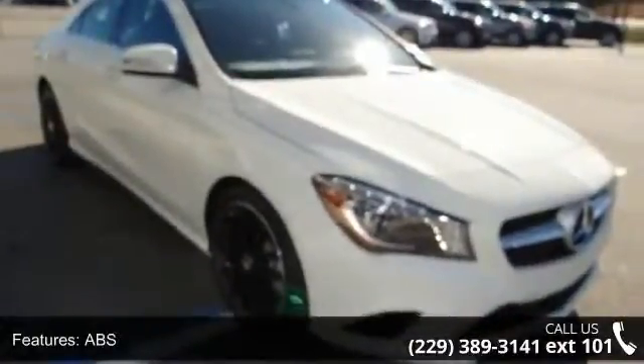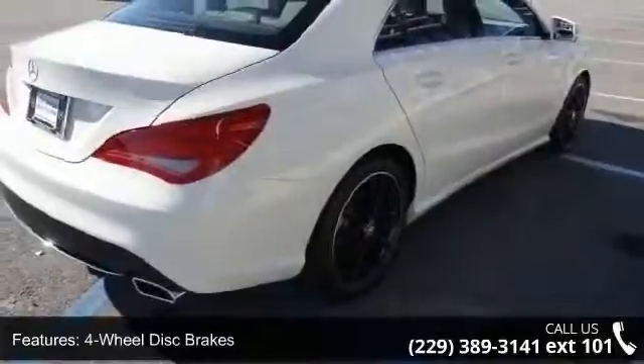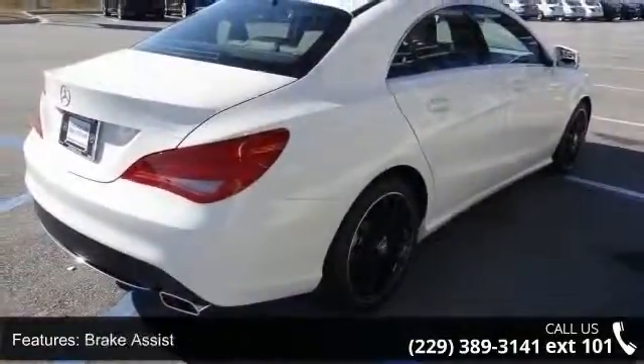Daytime running lights and automatic headlights. Low mileage is an important factor in your purchase, and this vehicle delivers a low odometer reading.